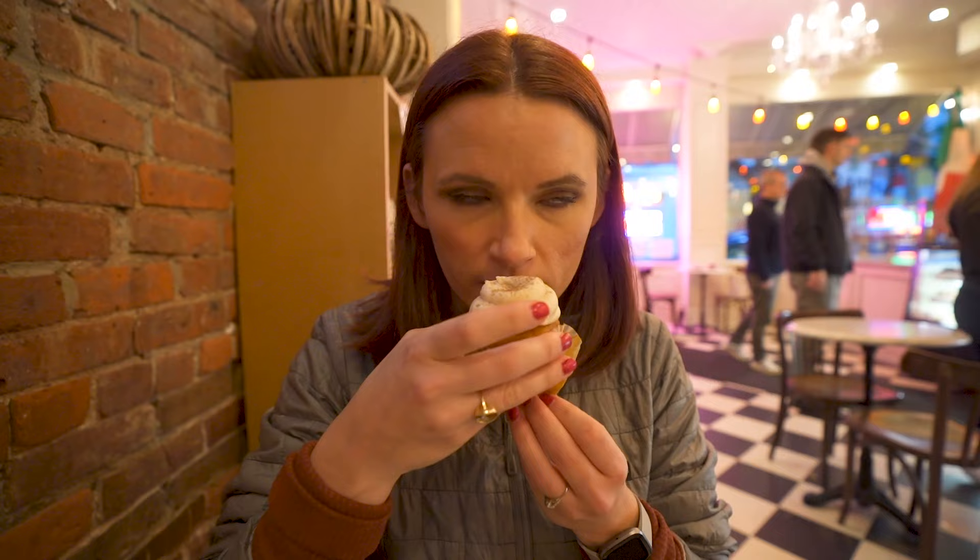It's the pumpkin spice one. Oh my god, it's really good. I think the frosting is buttercream. It's a little small for how much I paid for it, but it's really good.